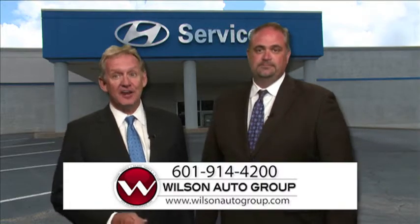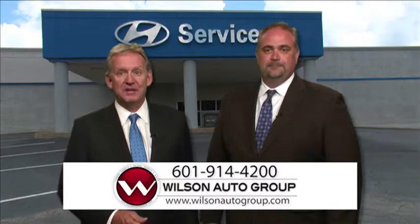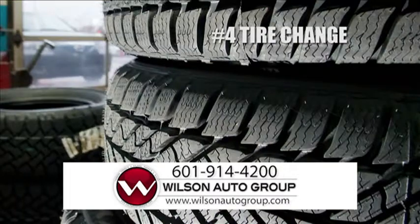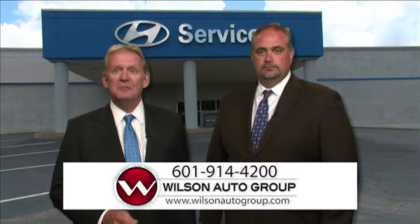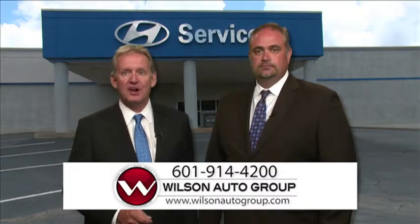Number four: tires. Even your tires need maintenance. Pretty much every owner's manual for every vehicle on the road recommends rotating your tires and checking the tire pressure every so often. Doing so can extend the tread life, keeping you from having to buy a new set of tires quite so soon. Out-of-balance tires are not only uncomfortable, but they impede fuel economy and make your tires wear faster.